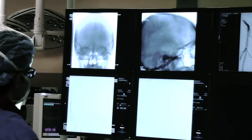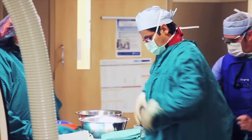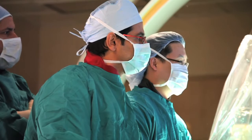A CAT scan revealed blood clots in her brain and lungs. After hearing the test results, Dr. Shervin Dashti, neurosurgeon with Norton Neuroscience Institute, immediately performed an acute stroke intervention procedure.